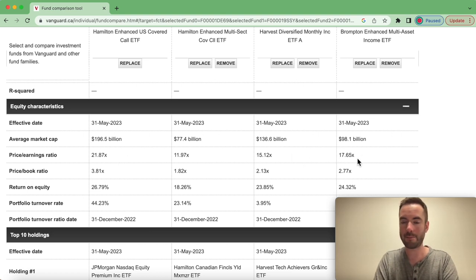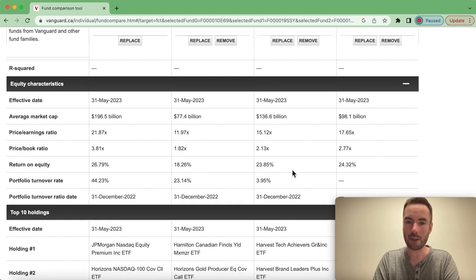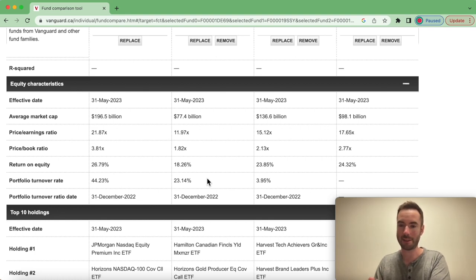HDIV and BMAX are kind of just middle of the road. Price to book reflects this as well, along with return on equity and portfolio turnover. You're going to see a much lower portfolio turnover number with BMAX and Harvest as they're only holding their own products, whereas Hamilton is trying to swap out their underlying ETFs to refine the holdings — because these are newer funds, they want to not be rigid and stick to the same ETFs. There might be others offering better returns or lower fees, and Hamilton is very much focused on improving the quality of their covered call ETF funds.